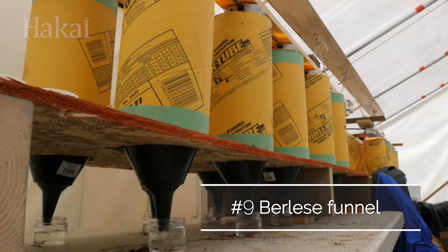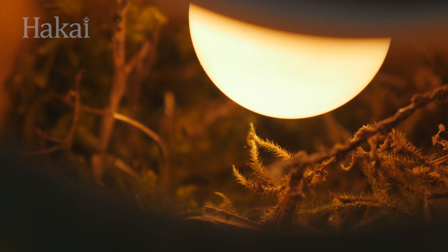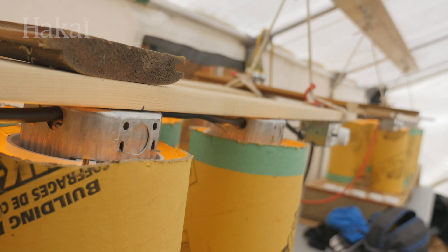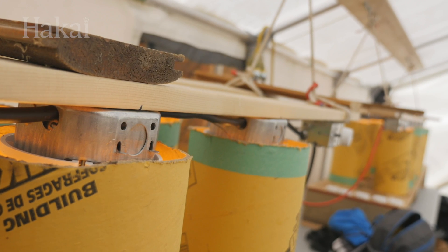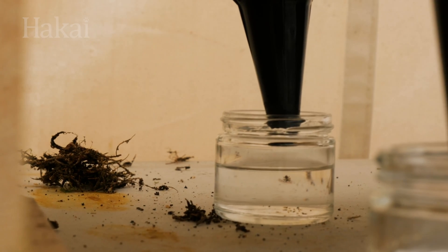Berlese funnels work on the principle that insects and other arthropods that normally live in soil and litter will respond negatively to light. A light source is used to force the insects to move downward in the tube, through a grate, where they will be funneled into a container of ethanol for preservation.